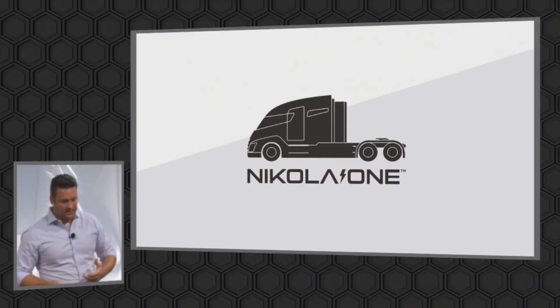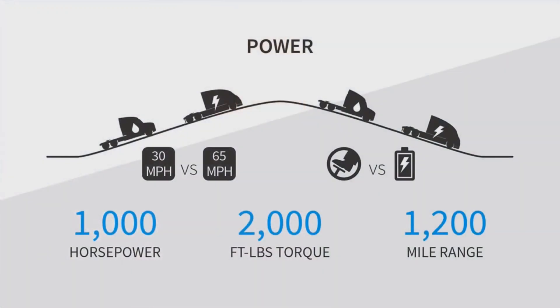You move into the Nikola One. This is kind of the main specs of the truck that a lot of people have asked about. People say: how do you get 1,000 horsepower, 2,000 foot-pounds of torque, and 1,200-mile range? Most of the time, out of those three variables, you get one, but not all three.